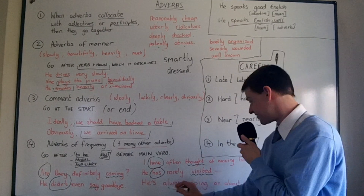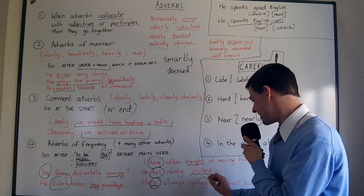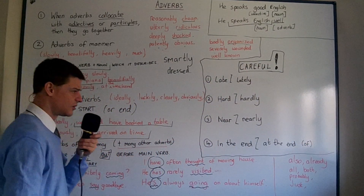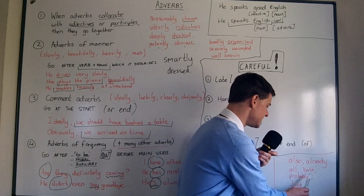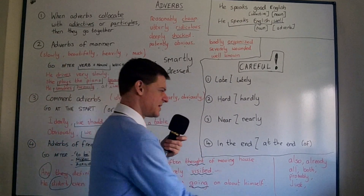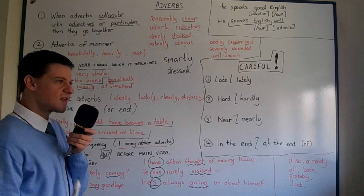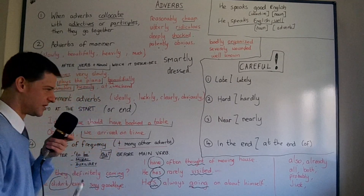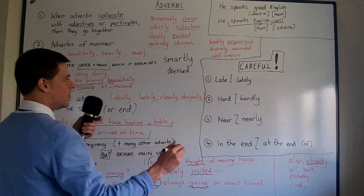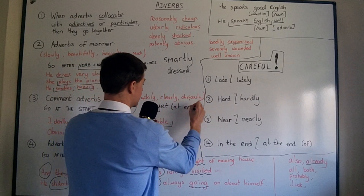'He's always going on about himself' — perhaps he's a little arrogant. 'Always' is after 'to be' and before the main verb 'going.' Many different adverbs fall into this group: also, already, all, both, probably, just. Note that many of these are not adverbs of frequency — 'all' and 'both' don't deal with frequency — but they still go in this position. For instance, 'already' always goes there, but the similar adverb 'yet' always goes at the end. You just have to learn them sometimes.